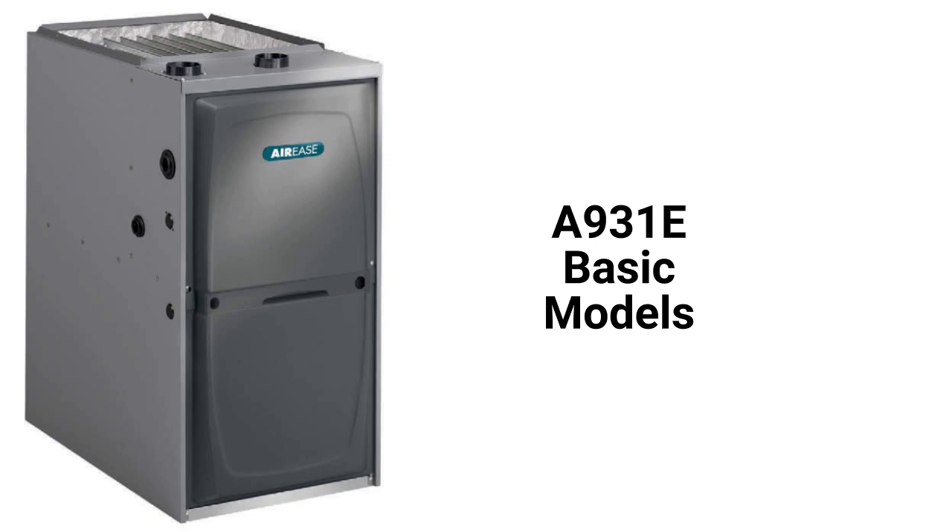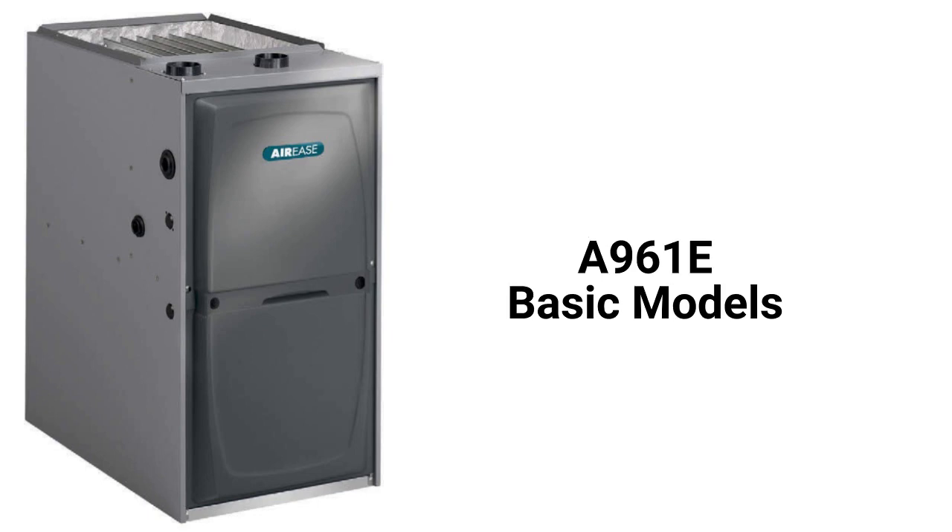They use an aluminized steel primary heat exchanger which resists corrosion but is not as durable as models that use stainless steel. The A961E model is a better choice in the basic category as it has a higher 96% AFUE efficiency and uses the more durable stainless steel primary heat exchanger.